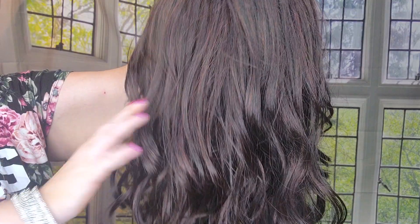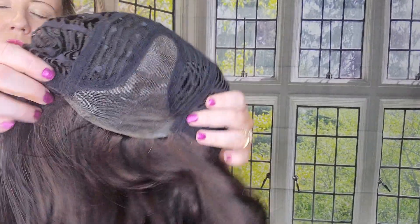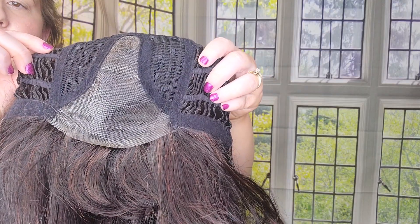So this is the John Renau Bryce. The color 433 is a beautiful brunette — the darkest, deepest brown with some reddish highlights mixed in. Very, very pretty. Let me show you the inside cap construction for Bryce. We have Velcro adjusters, open wefted sides and back, felt ear tabs, and then in the front we have a center part with a lace front. Very well made — beautiful cap construction, very well designed by John Renau.